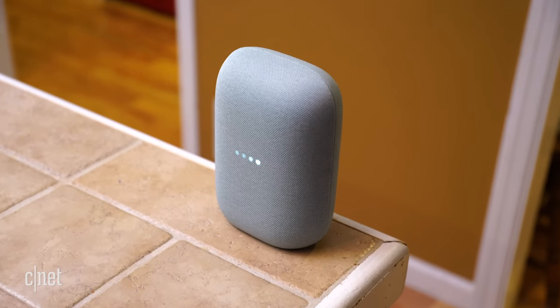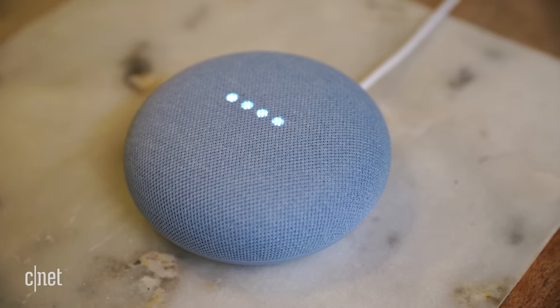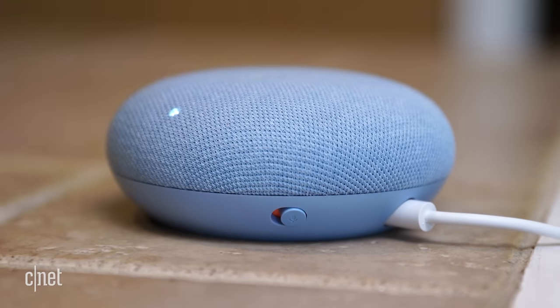This is the $100 Nest Audio and the $50 Nest Mini. Both are great smart speakers with Google Assistant built in, and both are really solid choices for kickstarting a smart home centered around Google. But if you only want to start with one, which one should you pick? Is it worth spending $50 more on the Nest Audio? We're going to dive in and answer that question right now.